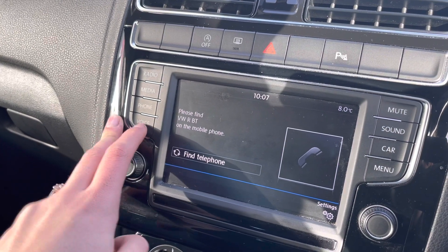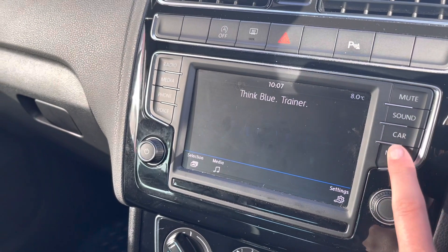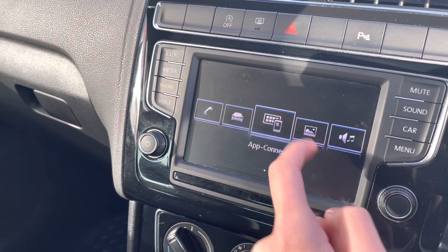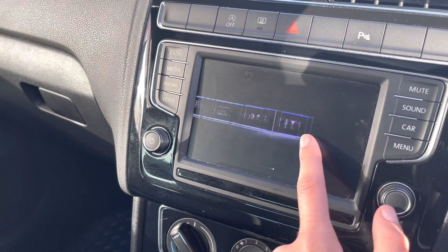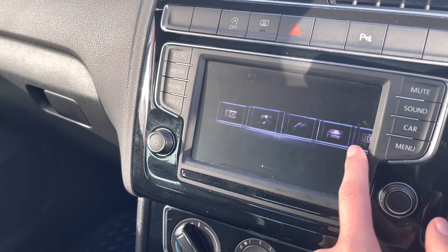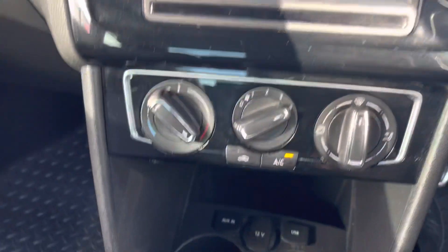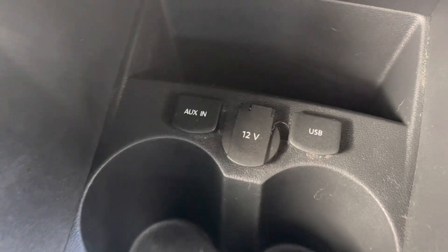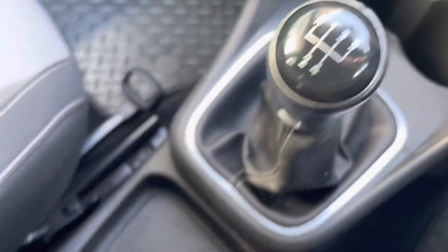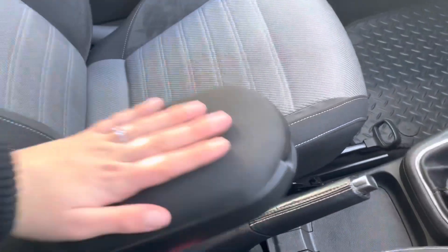You also have Bluetooth connectivity for your phone, as well as a ThinkBlue trainer. You are also able to use Android Auto, Apple CarPlay and MirrorLink. This comes in handy if you plug your phone into the car — you can use Google Maps or Apple Maps, helping you on any journey. You also have an AUX point, a USB point and a 12-volt socket, as well as two cup holders and a small storage compartment that doubles up as an armrest.